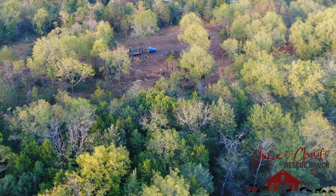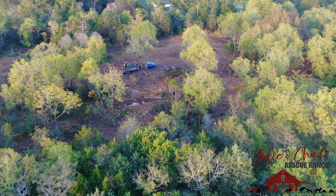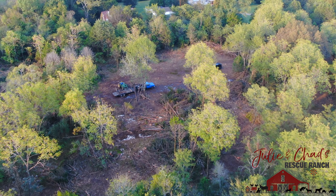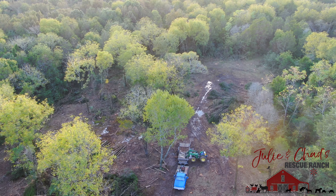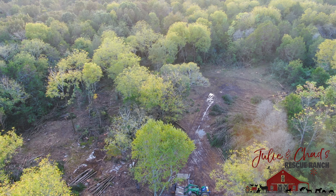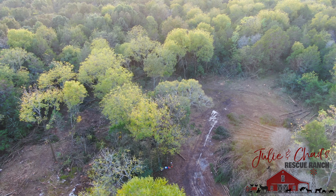We're planning on bringing our donkey and horse and putting them back here. It was my mom's horse named Streaker and her donkey named Millie, and we're gonna bring those two here and build them a little place to live in the back of the property. So we're clearing out that space and taking down all of the cedars.